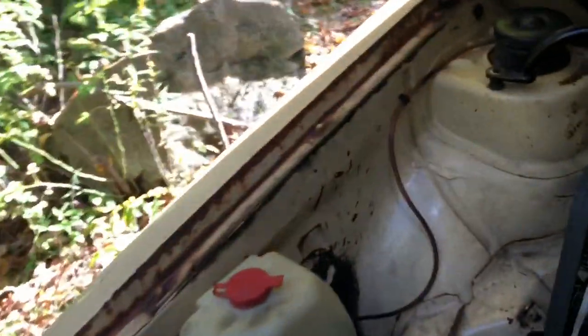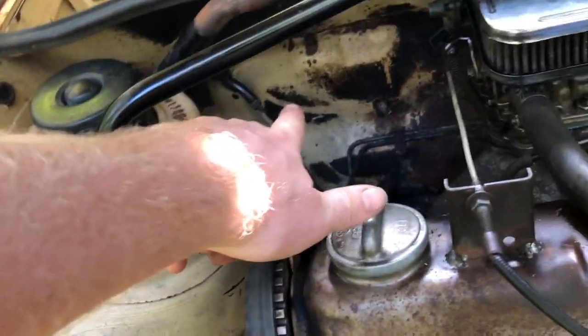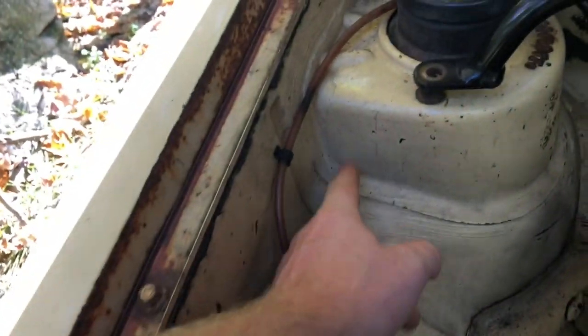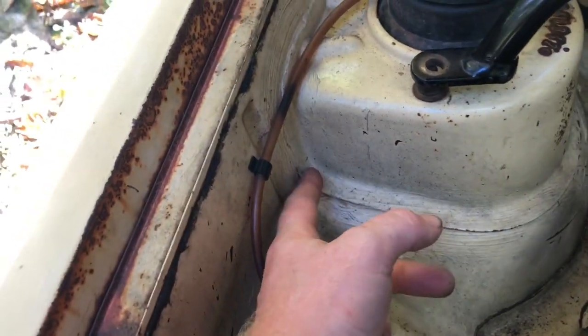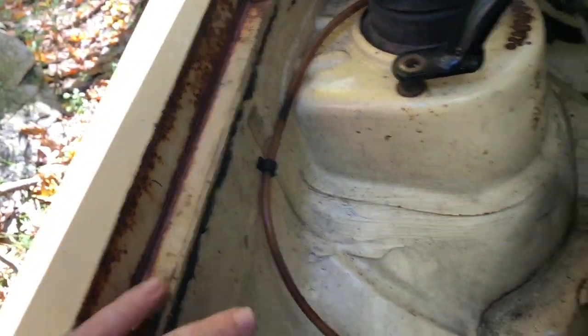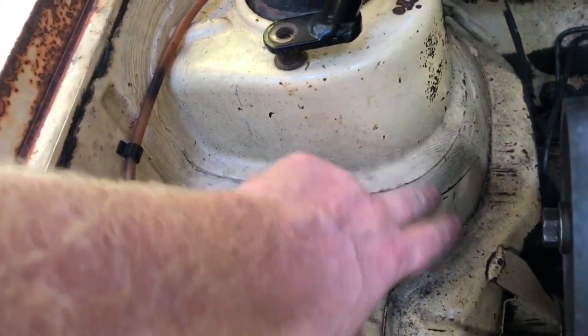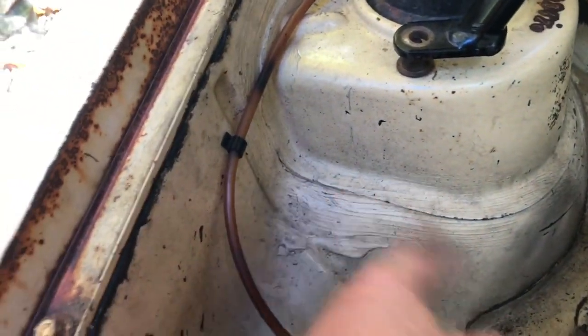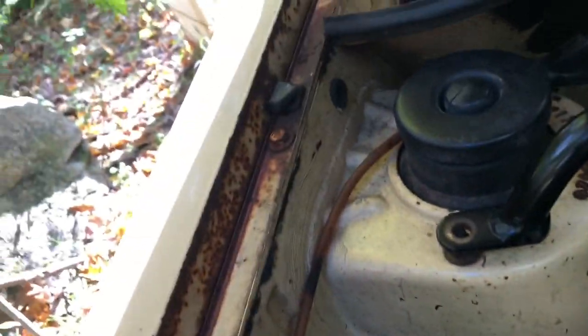Obviously, the strut towers themselves are a common place to look on just about any car — that's the obvious one. People often overlook what's going on back there. In terms of the strut tower itself, you'll most frequently see bubbling where the strut tower meets, around the seam sealer. Sometimes you'll get it down lower — the sport truck's got a hole right there — but most commonly it'll be in that area.